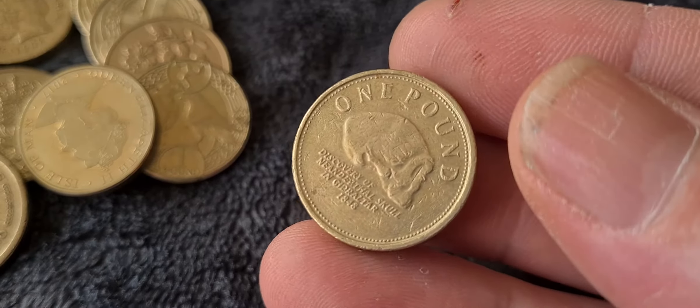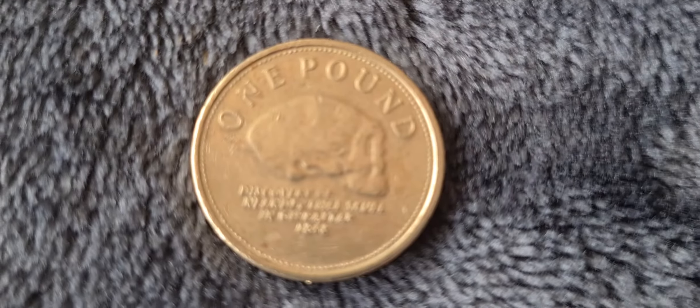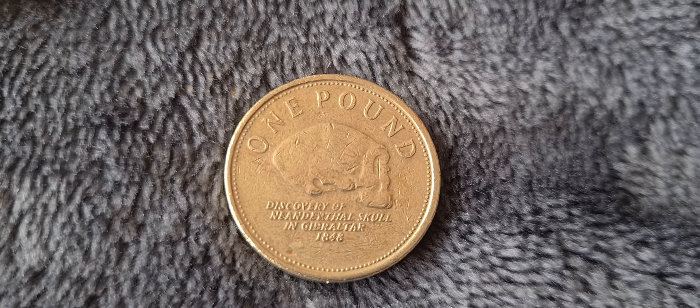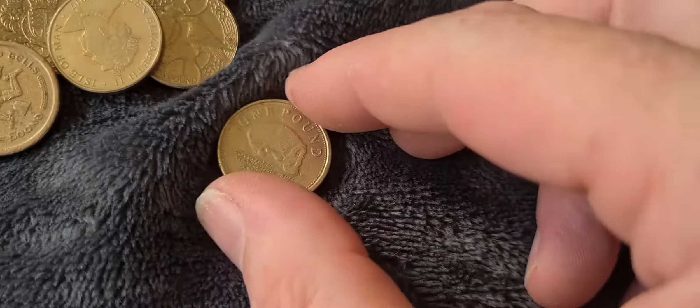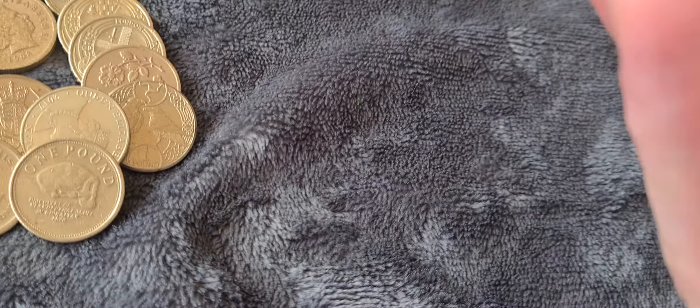Next we have another Gibraltar Neanderthal Man coin. The inscription reads 'Discovery of Neanderthal Skull in Gibraltar 1848.' Cool — I have a couple of friends who have heads shaped like that.